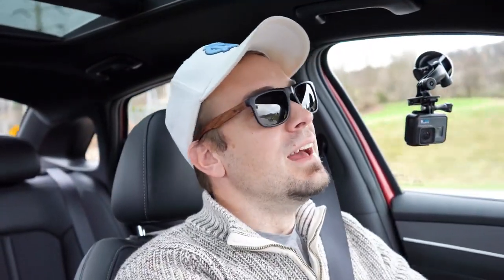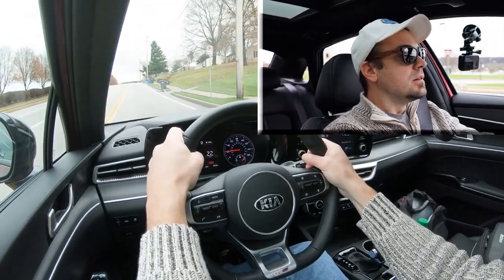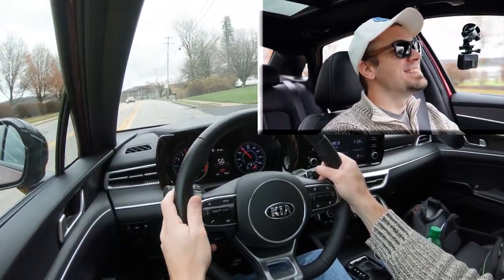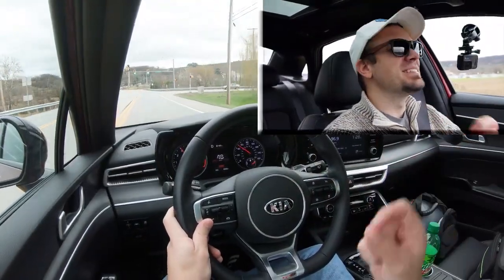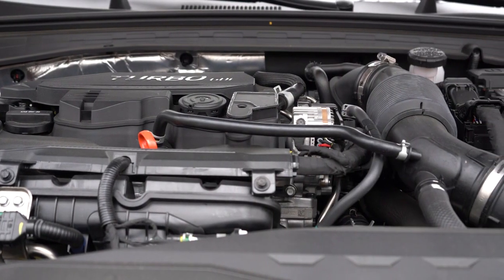Let's find a straightaway and do a quick acceleration test. We've got a little bit of wet roads here — rolling start, a little bit of spinning. Dang, revving high — there it is! Once you get grip, there is plenty of acceleration. It just got done raining so it's a bit slippery, but plenty of power. It's essentially the same engine as the Hyundai Sonata — more than enough acceleration for anything you're looking for.